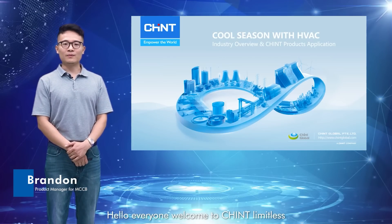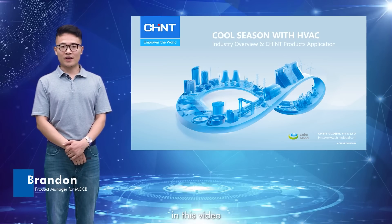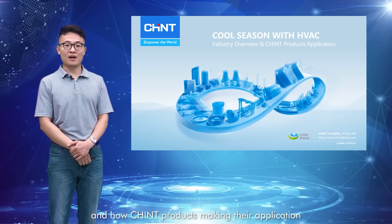Hello everyone, welcome to Chint Limitless. This is Brandon, the product manager for MCCB products. In this video, we will together find out more about the HVAC industry and how Chint products are making their application.